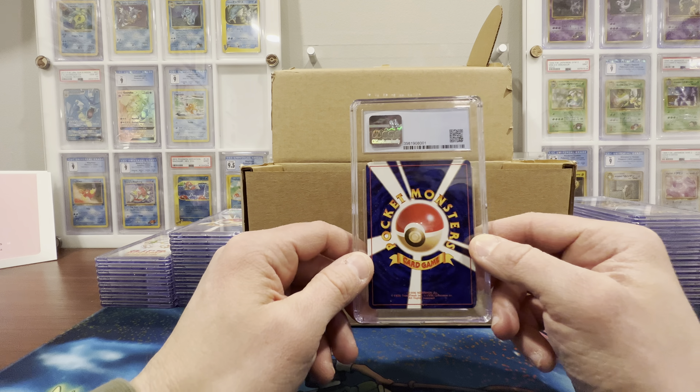As you can see, I have a bunch more CGC cards in the background. Stay tuned for the videos on that.